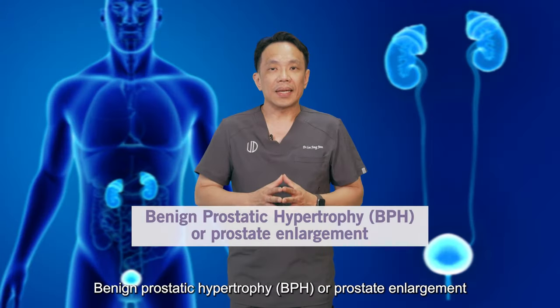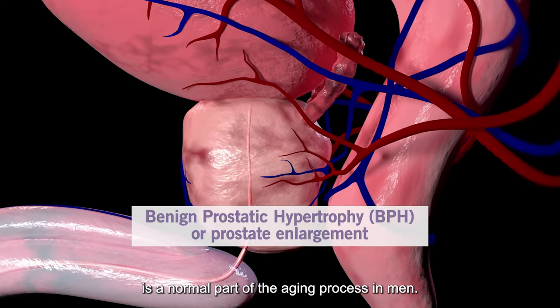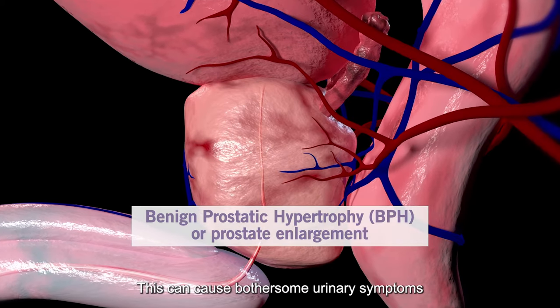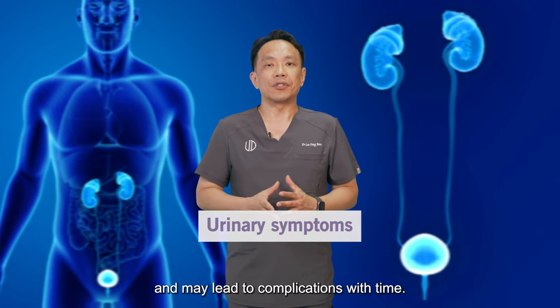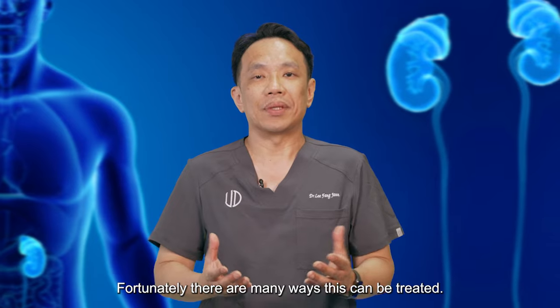Benign prostatic hypertrophy, or prostate enlargement, is a normal part of the aging process in men. This can cause bothersome urinary symptoms and may lead to complications with time. Fortunately, there are many ways that this can be treated.